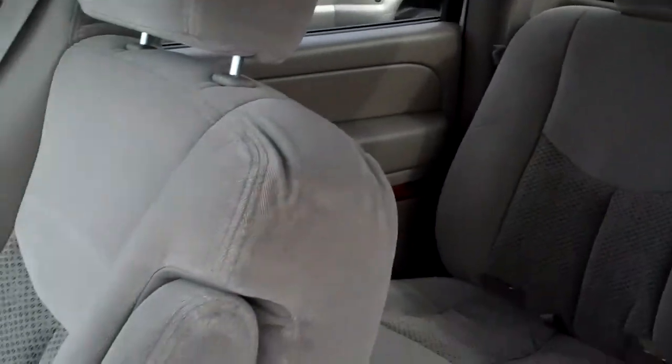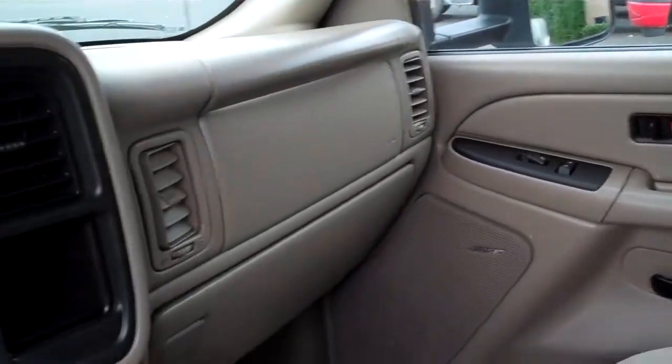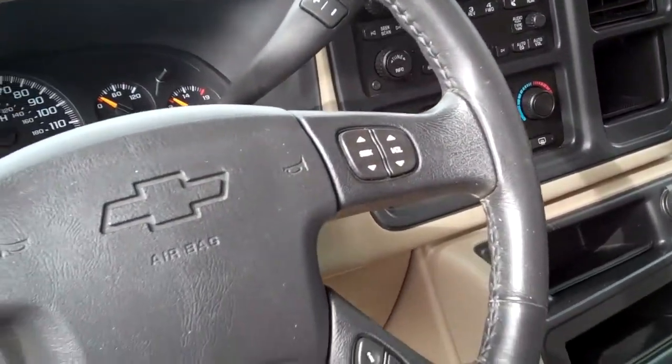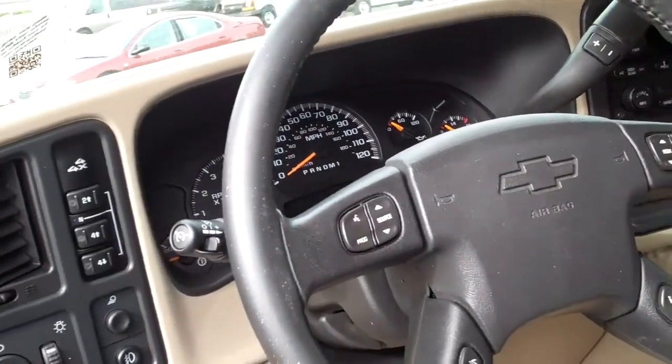This has got the tan cloth, just spotless, Bose stereo system, power windows, door locks, AM/FM, CD, dual climate control. This has got your controls on the wheel for both your stereo and your phone.